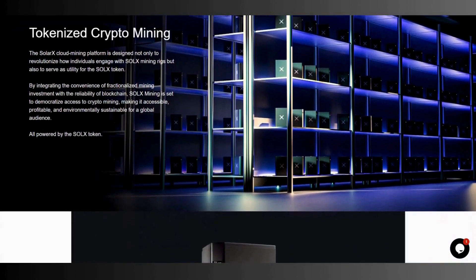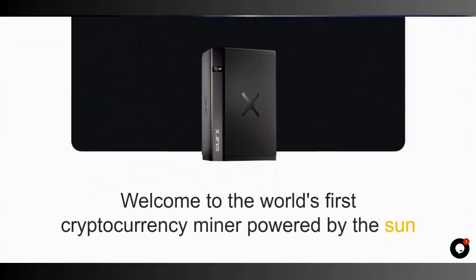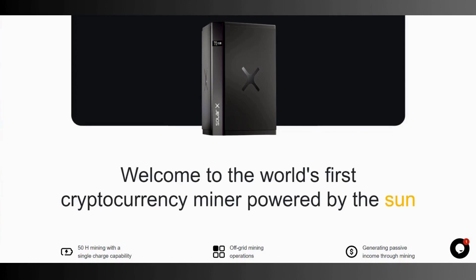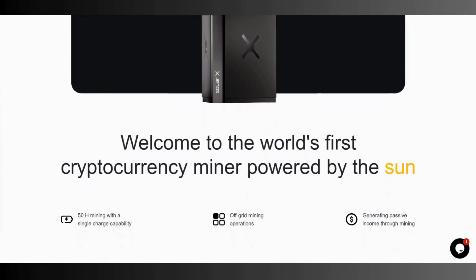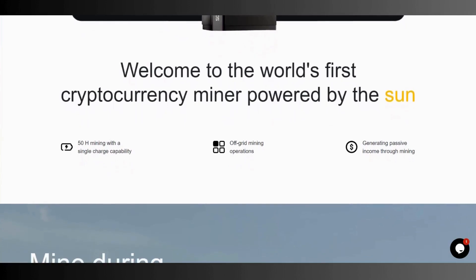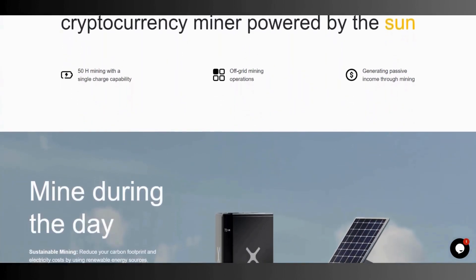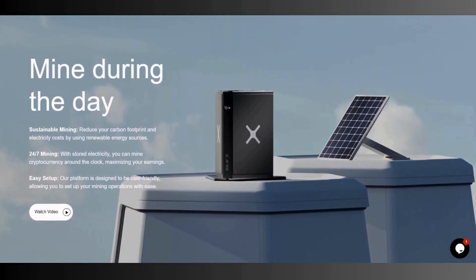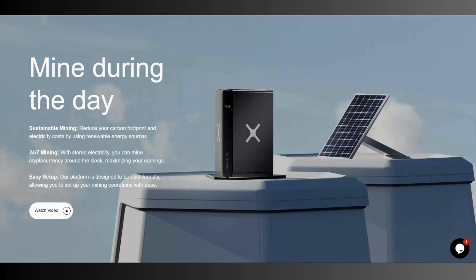You can see their products here, which look really good. As I said, this device is based on the sun, using solar energy for crypto mining. Welcome to the world's first cryptocurrency miner powered by the sun — 50 hash mining, single charge capability, and generating passive income through mining. It integrates three major features: mine during the day, sustainable mining to reduce your carbon footprint, and using renewable energy sources. And since crypto mining requires a lot of energy and can be harmful for the environment, this helps prevent that. With stored electricity, you can mine around the clock, maximizing your earnings.